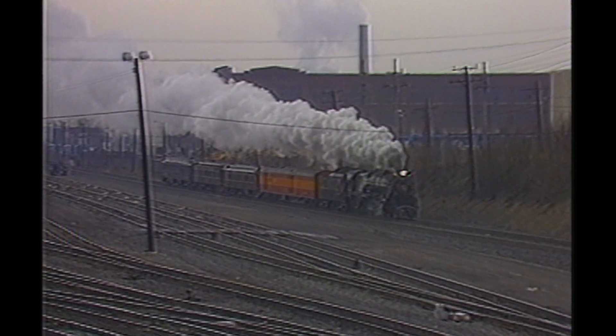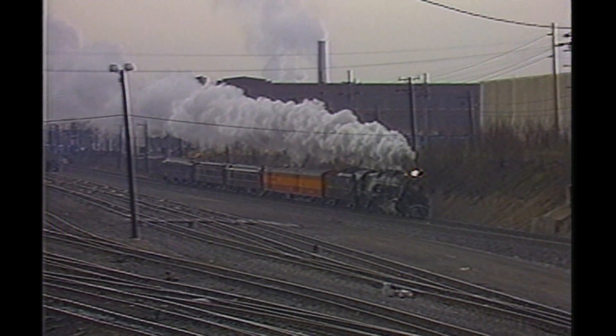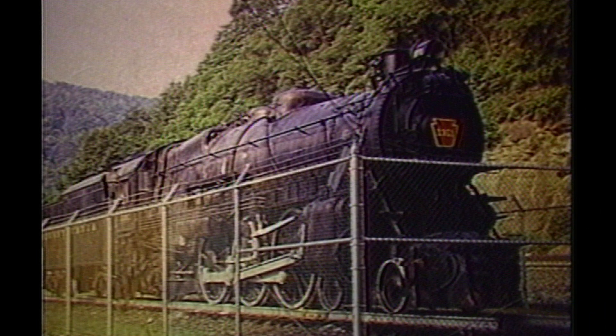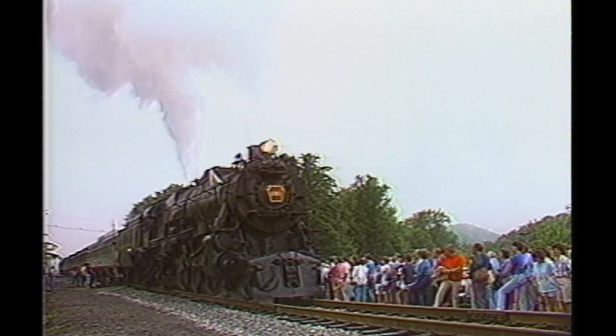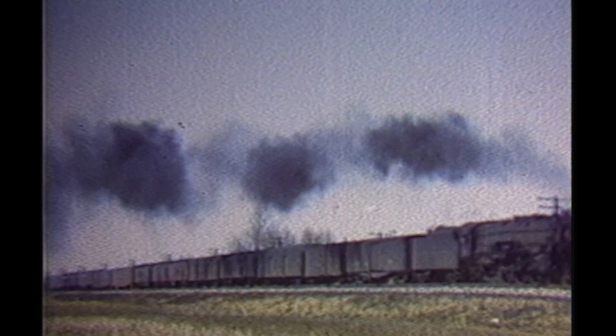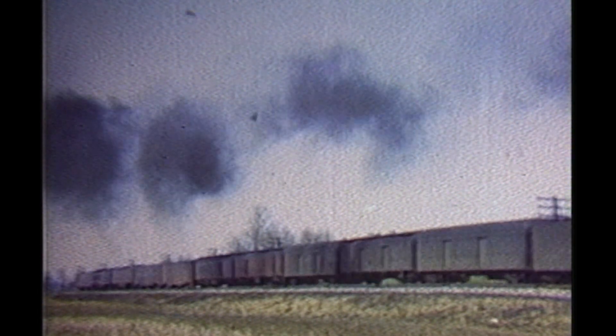This video is about the Pennsylvania Railroad Pacific number 1361. From her display site on Horseshoe Curve to an excursion on the Nittany and Bald Eagle Railroad, this video gives you an in-depth look at a locomotive that was the keystone of the Pennsylvania Railroad's mainline passenger service.